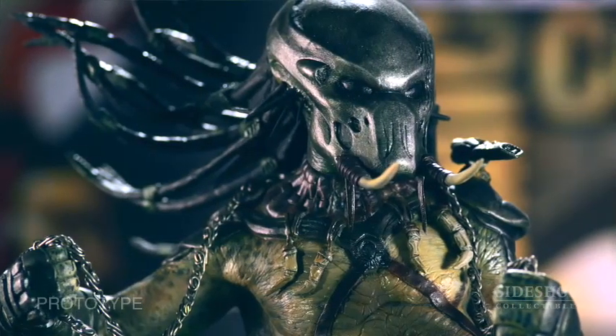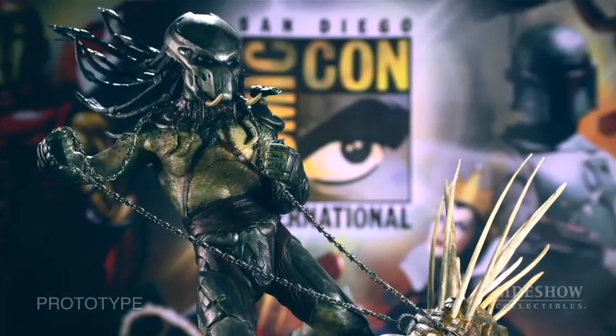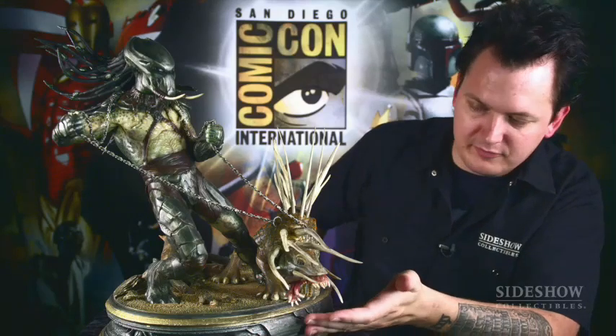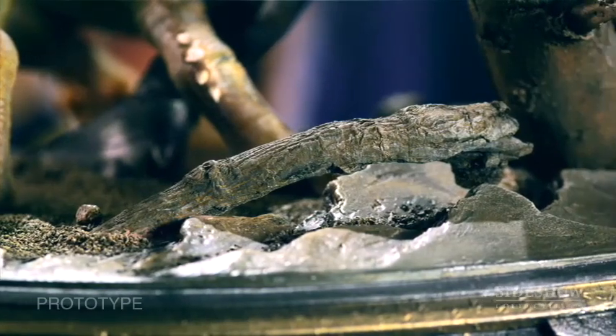As you can see on the Tracker himself, he's got tusks which are basically reminiscent of those barbs — maybe one of his little buddies died and he stuck them on his mask as a memento. You also have this great base which is kind of reminiscent of what might be Predator architecture.